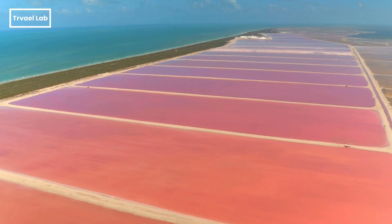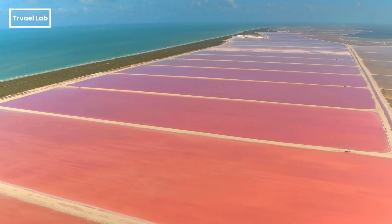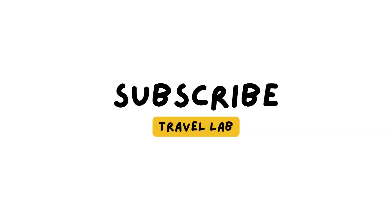This is the end of the video. We hope that you liked it. Thanks for watching. Don't forget to like, share, and subscribe for more travel inspiration. Until next time, happy traveling!